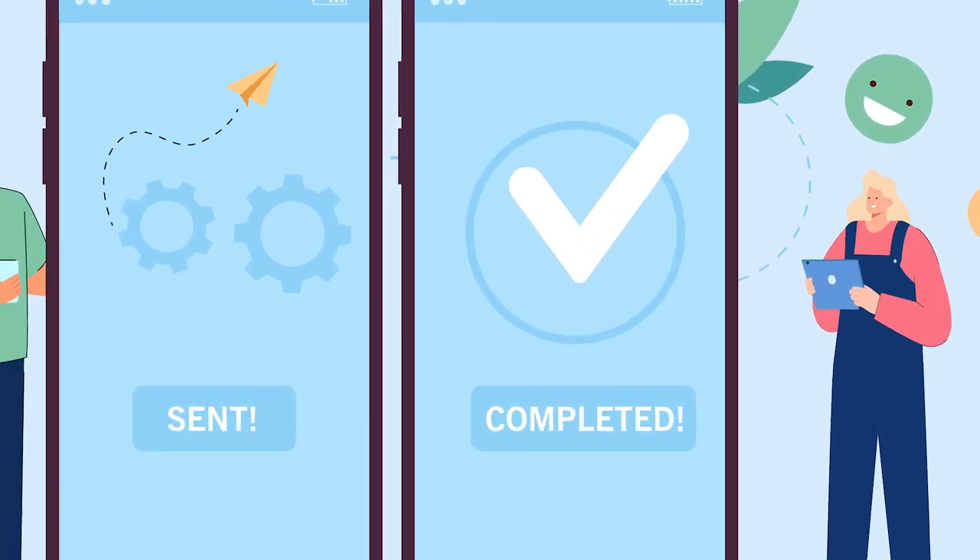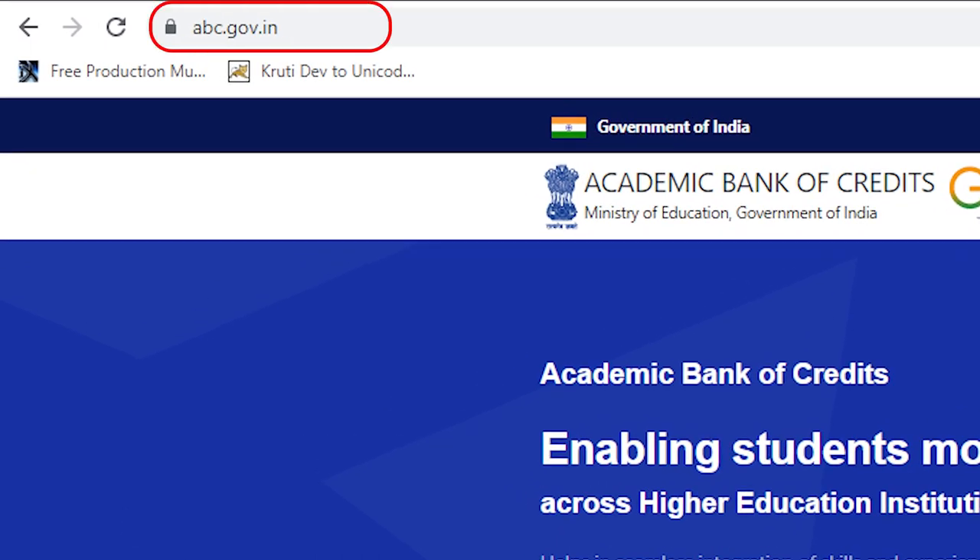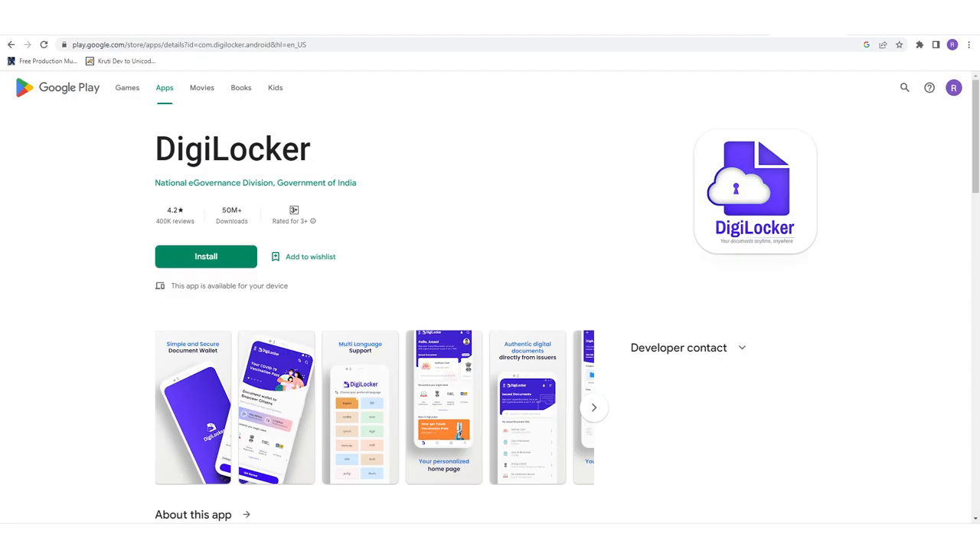ABC facilitates faster credit recognition. Students can register for an ABC ID by logging in at www.abc.gov.in, or they can download the ABC app from the Google Play Store or Apple App Store.